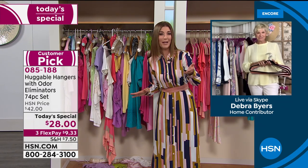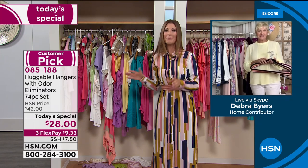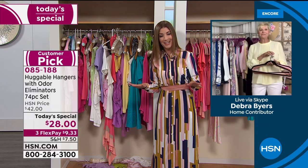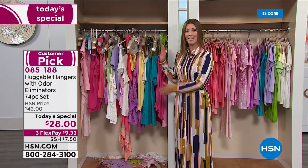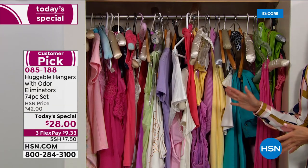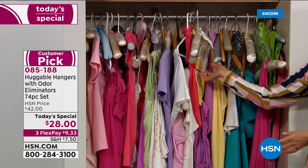Thousands — nearly a billion — of you own huggable hangers. Right now we still have a choice of chrome or brass, and all those gorgeous colors. It's already the chrome outselling the brass two to one, so make sure you jump in early. I'm standing in front of what could be what your closet looks like at home right now — Deborah, what is going on in this closet?